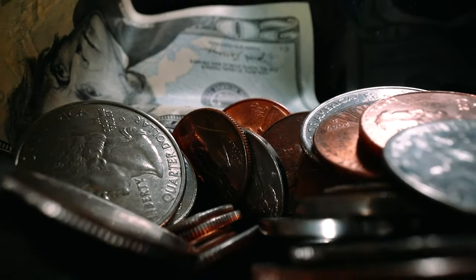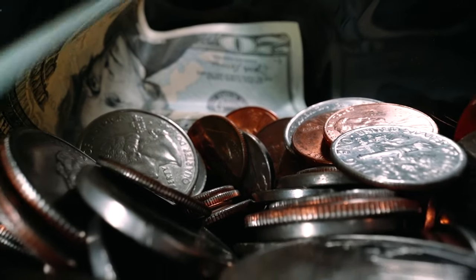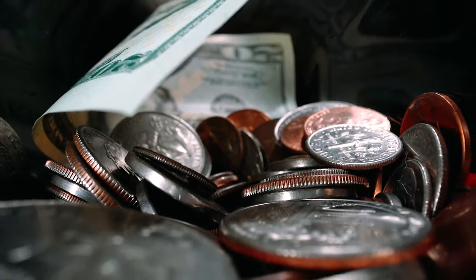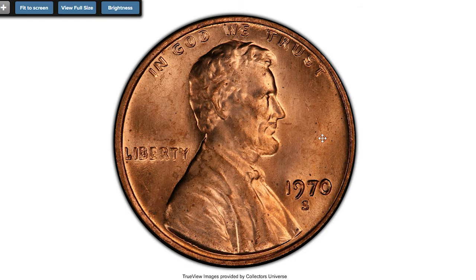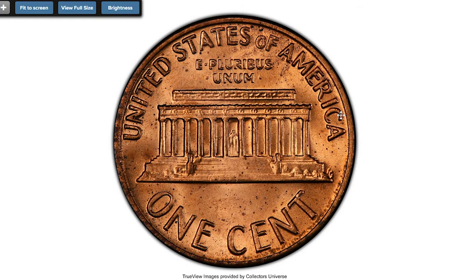Hey coin collectors! In this episode I'm going to show you highly demanded US coins you should know about. Starting with this 1970-S Lincoln cent with large date and double die obverse. These very strong double dies are extremely rare. The spread is clearest on the date, Liberty, and In God We Trust.